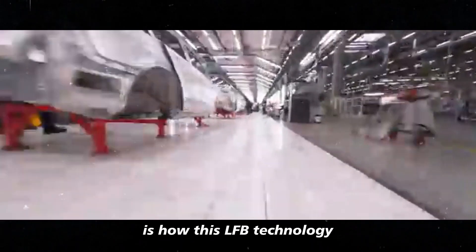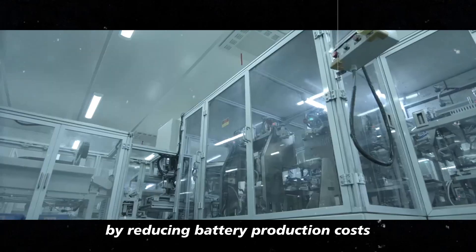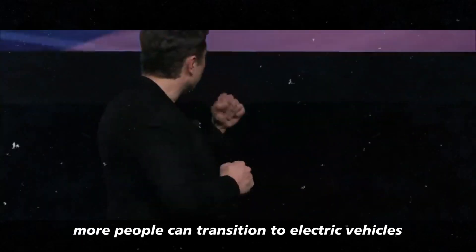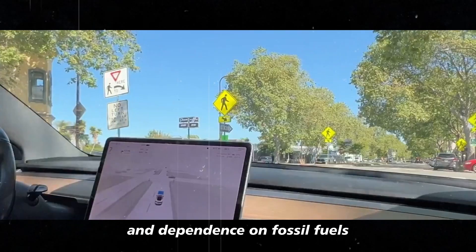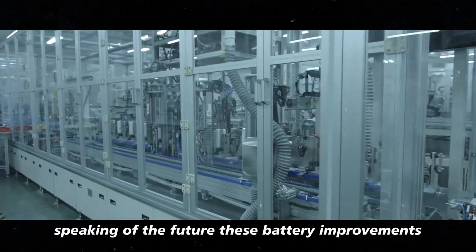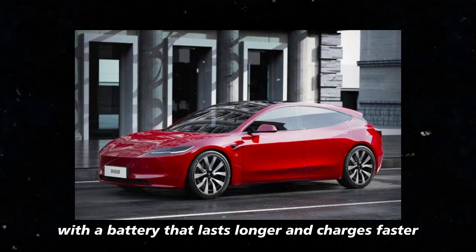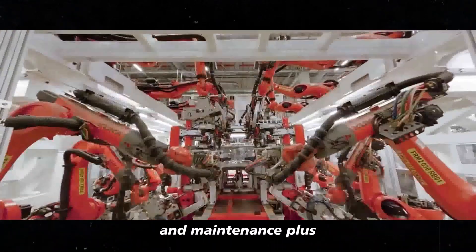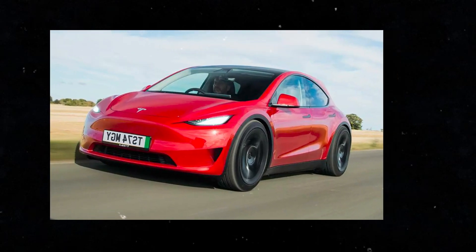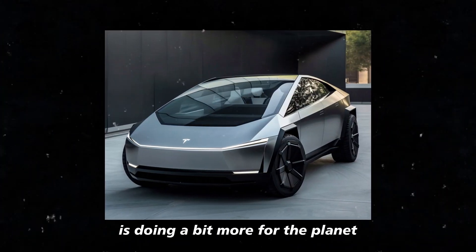Another interesting point is how this LFP technology could make electric cars more accessible for everyone. By reducing battery production costs, Tesla can offer a high-tech car at a price that once seemed impossible. This means more people can transition to electric vehicles, helping to cut down pollution and dependence on fossil fuels. It's a smart move by Musk, who is always thinking about the future while keeping the present in mind. These battery improvements also represent a significant step towards sustainability. With a battery that lasts longer and charges faster, fewer resources are needed for vehicle production and maintenance. Plus, LFP is less impactful on the environment as it doesn't use rare materials like cobalt. So not only is it a more cost-effective solution, but it's also more eco-friendly.